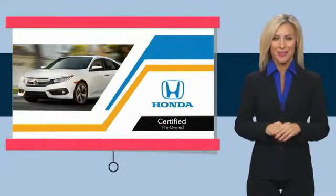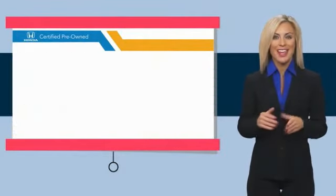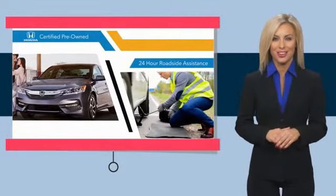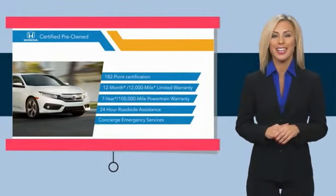With Honda certified pre-owned vehicles, you know you're going to be taken care of. Thorough inspections, both limited and powertrain warranties, all provide the comfort you're looking for in a pre-owned vehicle. Stop by your local Honda dealer today to see why the Honda Certified Program is worth looking into.